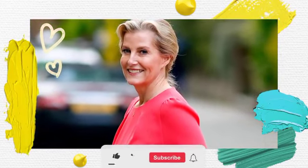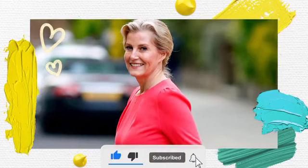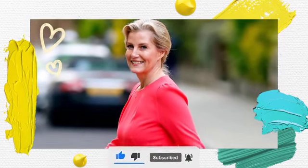Get Duchess Sophie's Green Floral Midi Dress style for £36 at Debenhams. Hello viewers, welcome to Royal Unlock. Please make sure to subscribe and hit the notifications bell so you don't miss any updates about the British monarchy.